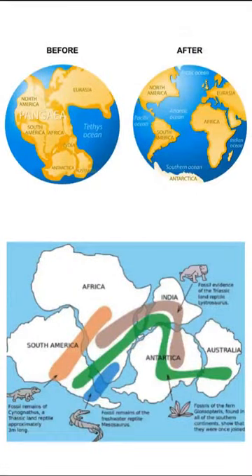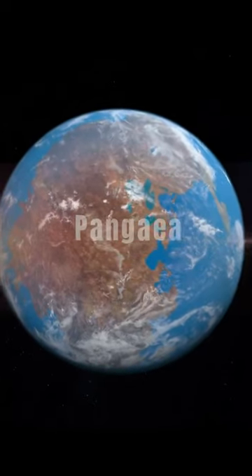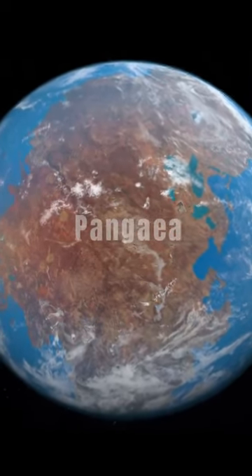In 1912, German scientist Alfred Wegener proposed a theory he called continental drift. According to Wegener's theory, Earth's continents once formed a single, giant landmass, which he called Pangaea.